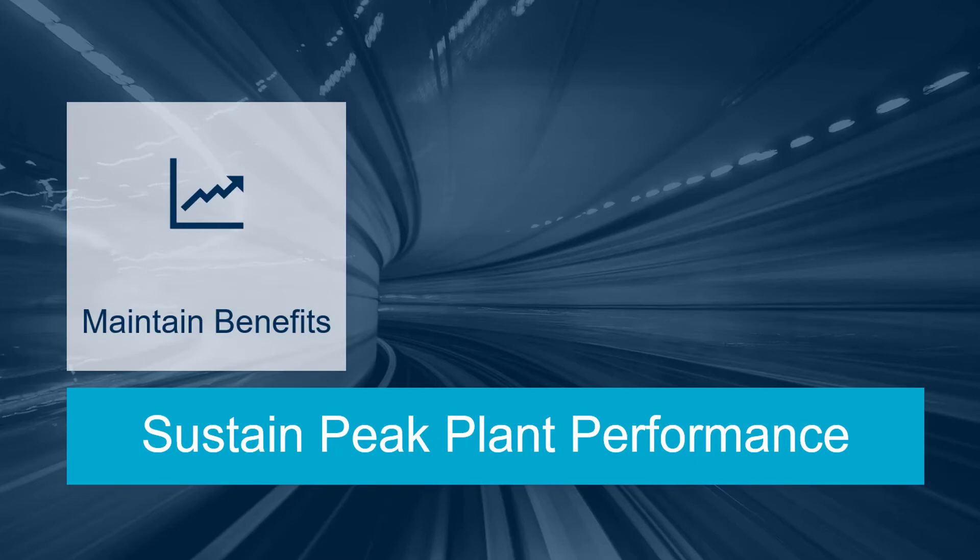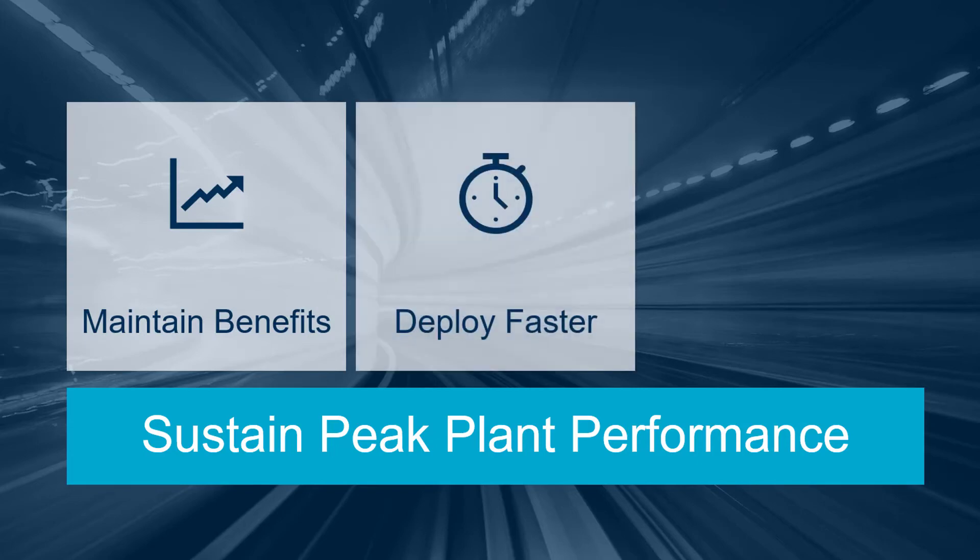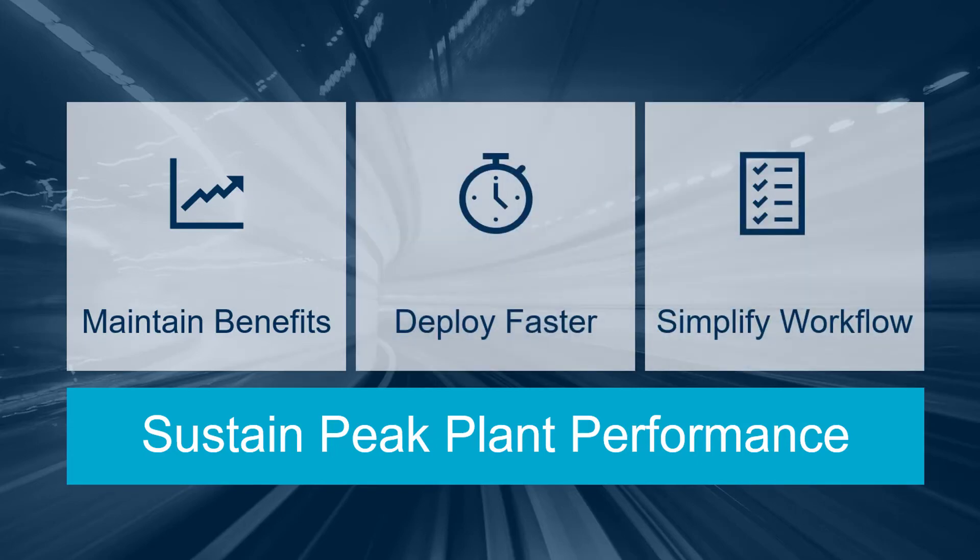Maintain benefits over time, deploy new controllers faster, and simplify the workflow to deploy and maintain advanced process control applications.